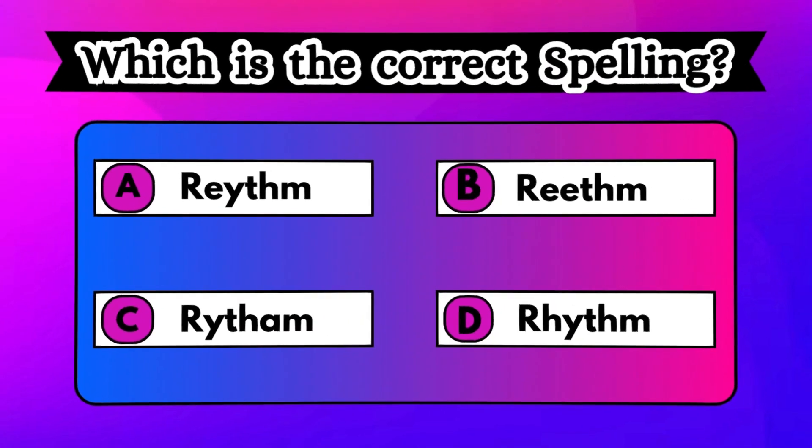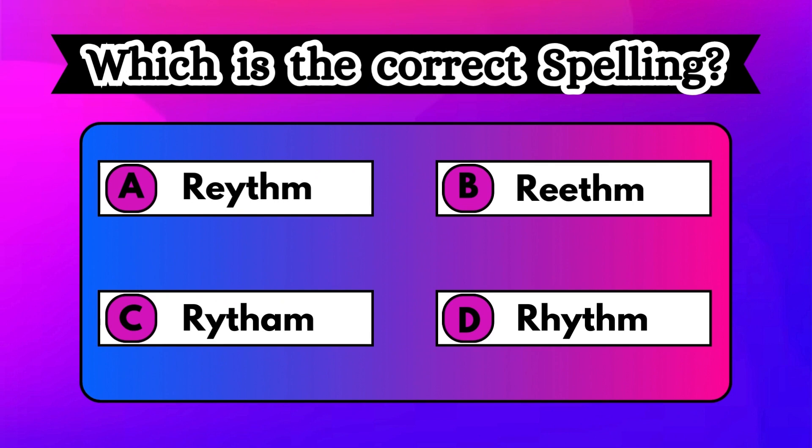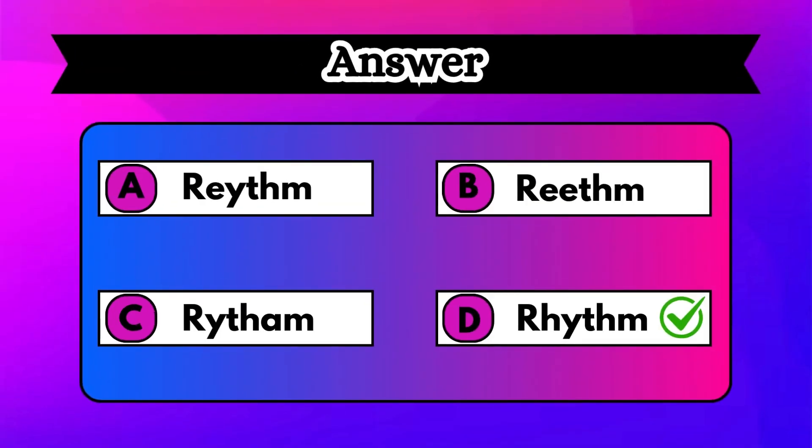Test your vocabulary. Examine the options shown on the screen carefully and select the one with the right spelling. Excellent spelling knowledge. The correct answer is option D, rhythm.